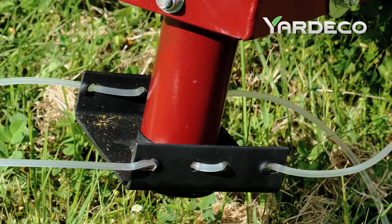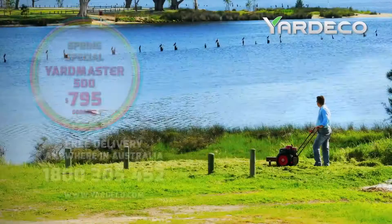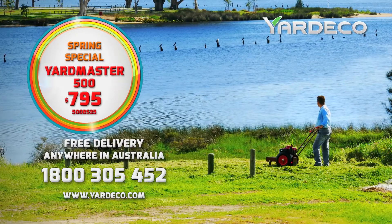The nylon is twice as thick and easy to change, so you can slash through the toughest of areas. Save $279 with our spring special.